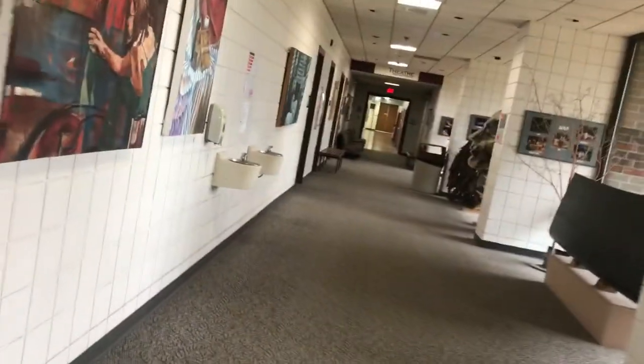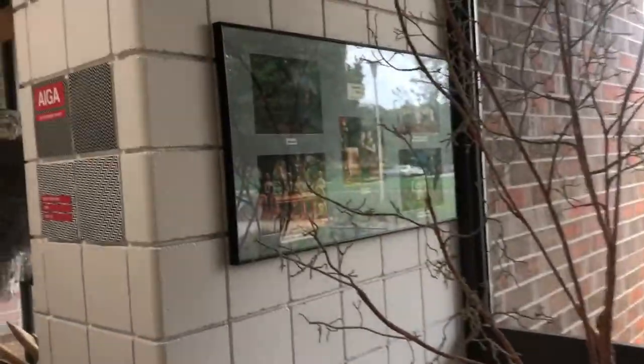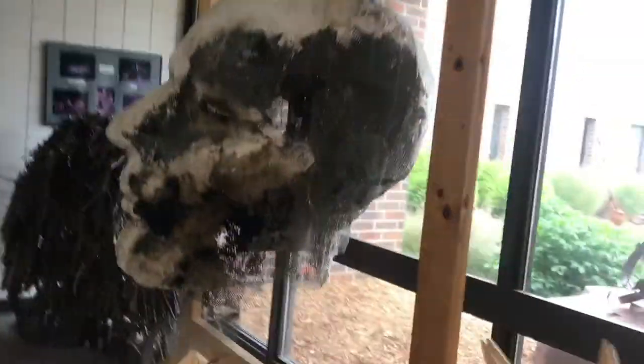So now we are in the theater and art department. If you're taking an art class or interested in theater work, this is where you come. A lot of the things along the walls are student artwork and pictures of different plays from certain years — everything in here is student-made.